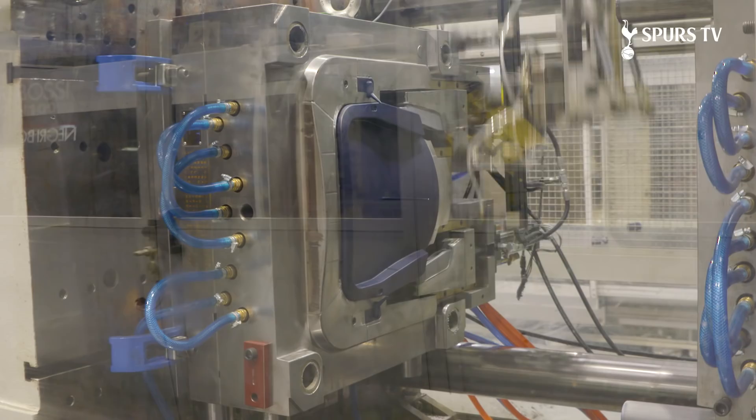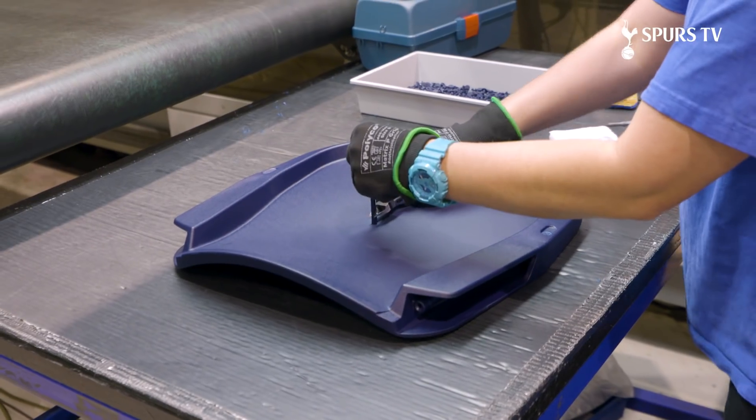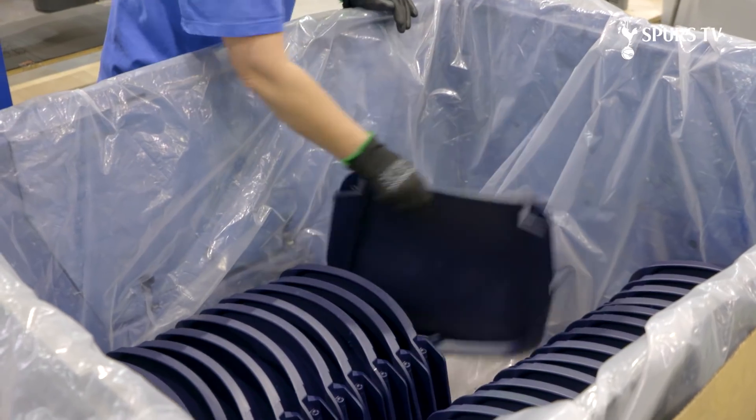This is the machine that produces the seat backs, which pass down the conveyor. They are then finished off, trimmed, placed on the cooling rack, and then finally packed ready for assembly.